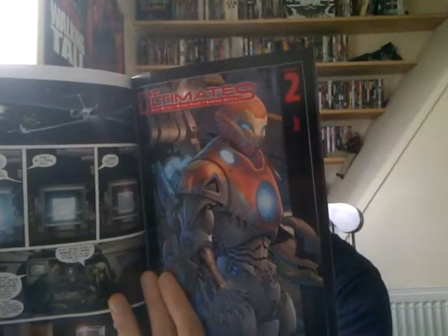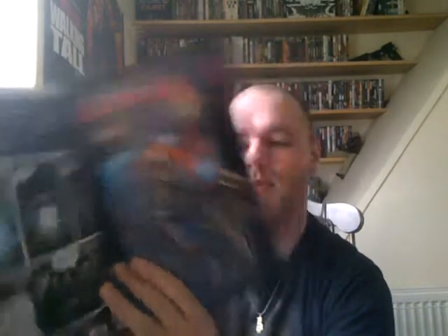Then there's The Ultimates Issue 2 as well, which finishes things off. To be specific about the exact issues printed in this collection: Tales of Suspense Number 57, Captain America 2005 Number 6, Captain America 1968 Number 117, and The Ultimates Number 2.